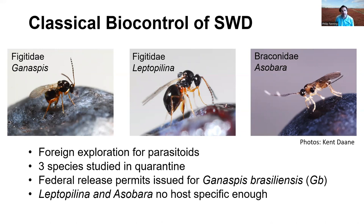After all those studies, a federal release permit was issued for Ganaspis brasiliensis — the species shown on the left — while Leptopilina japonica and Asobara were not host-specific enough, so no release permit was issued for them. Following the federal release permit, our lab in Maine and collaborators at Cornell and Rutgers received colonies of parasitoids from the USDA in Delaware. We established our colonies in spring 2022 and began releases in June and July of 2022 at 13 sites, releasing over 11,000 Ganaspis brasiliensis.